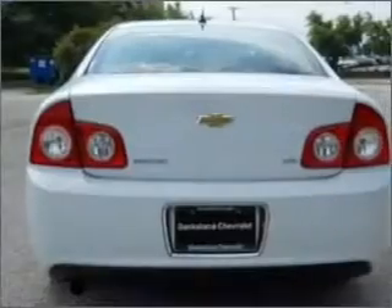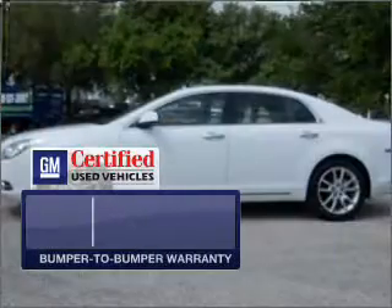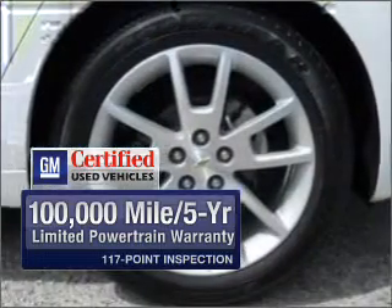With an efficient four-cylinder engine connected to a smooth-shifting six-speed automatic transmission. In addition, GM Certified comes with a 100,000-mile powertrain limited warranty and a vehicle history report on this vehicle.